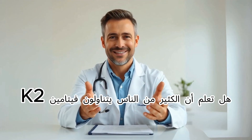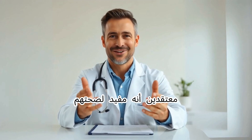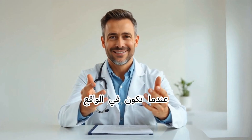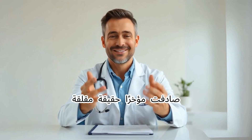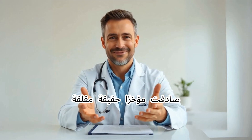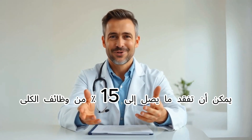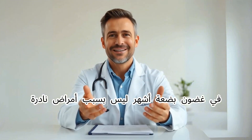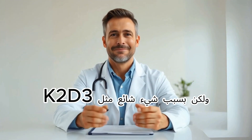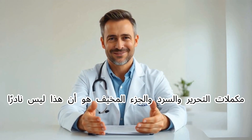Did you know that many people take vitamin K2 and D3 in combination, thinking it's good for their health, when in reality it could be silently damaging their body? Recently, I came across an alarming fact: people over 70 can lose up to 15% of their kidney function in just a few months — not because of rare diseases, but because of something as common as K2 and D3 combo supplements.